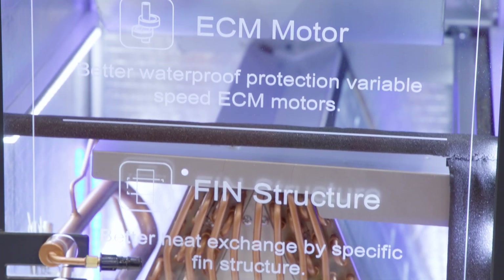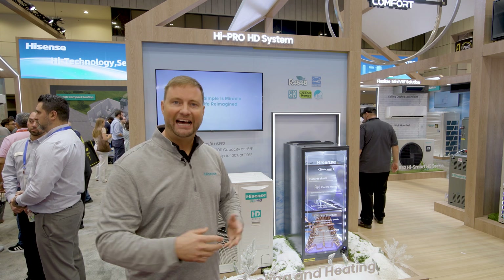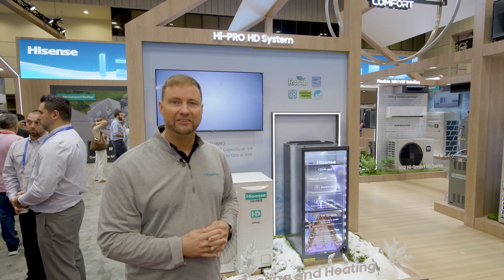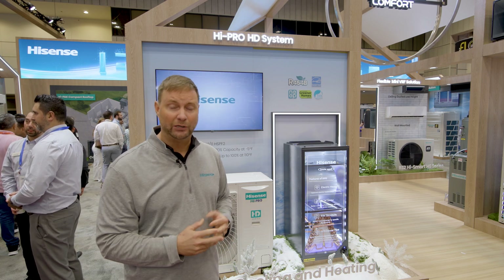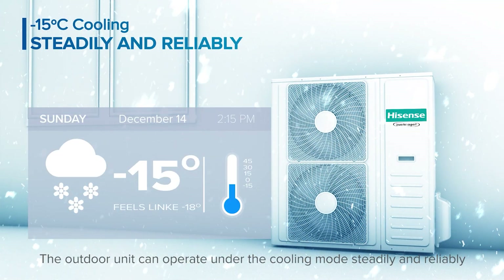Some of the advantages of our Hi-Pro product: it's extremely efficient, up to 20 SEER2, which is some of the highest efficiency ratings in the market. It also has a heat pump system that's going to work at 100% capacity at very low cold climate temperatures, as low as 5 degrees Fahrenheit, and will continue working well below zero into very low temperatures.